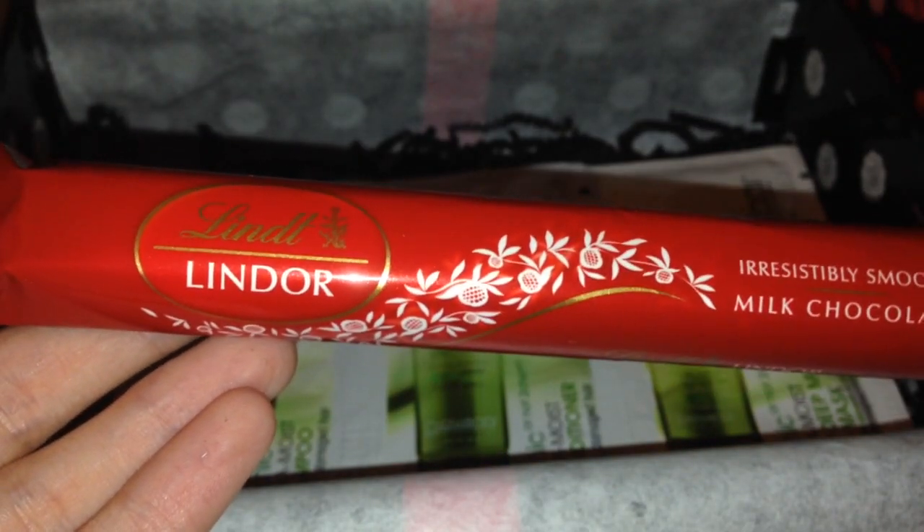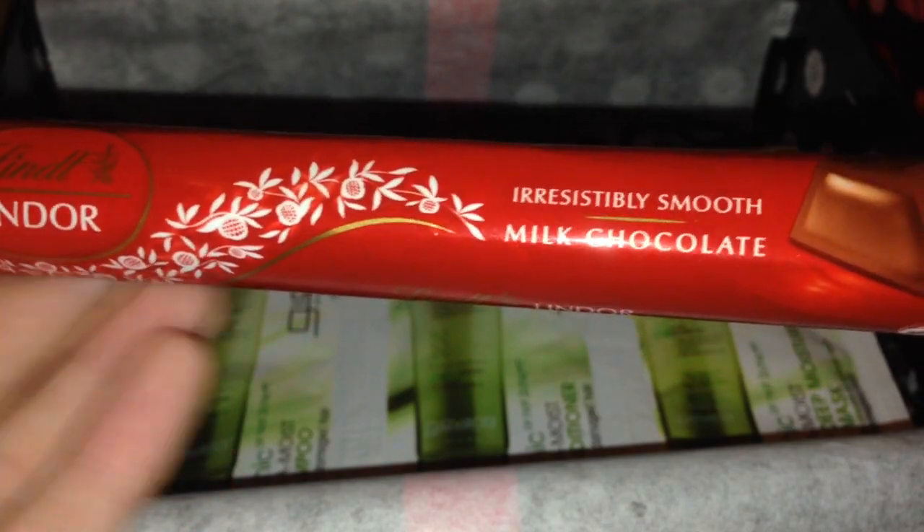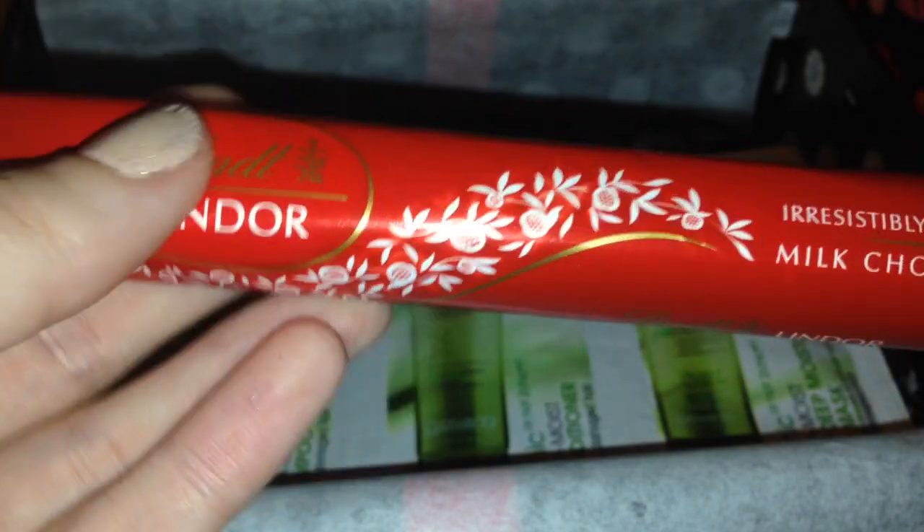The last thing in this month's Glossy Box is a freebie from them - a Lindt milk chocolate bar. I love Lindt chocolate anyway and I'm just going to keep that for one night when I'm sitting and chilling and eat it all myself.